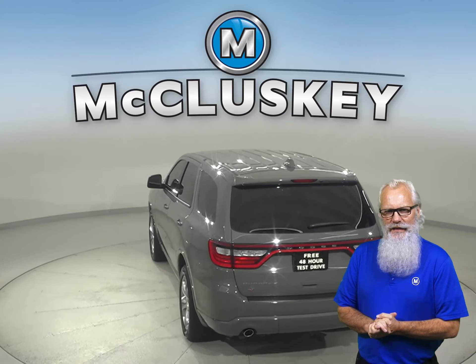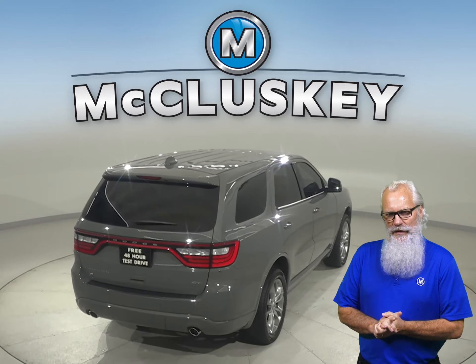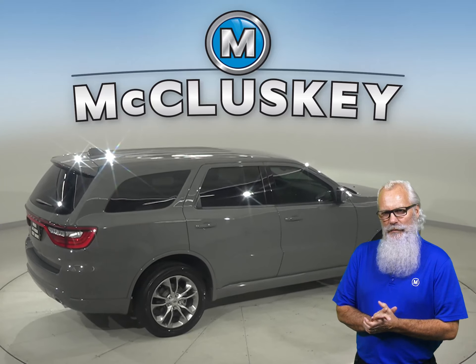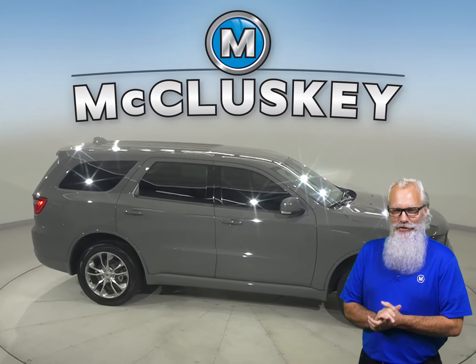Plus, this Durango also has heated and power front seats, front and rear climate control, and is available with a rear view camera, remote start, and a stylish push start button.